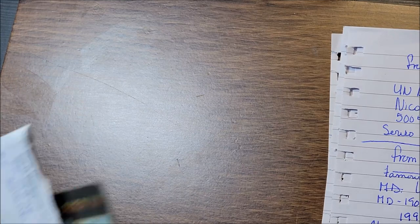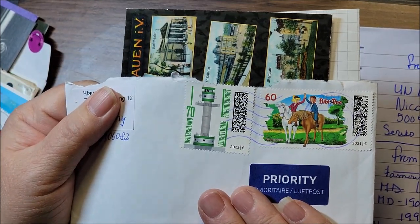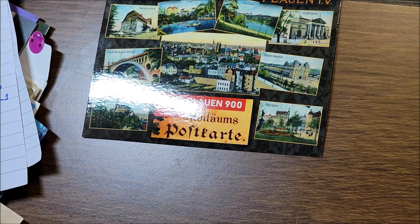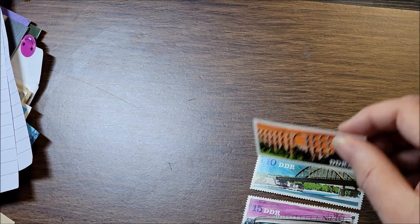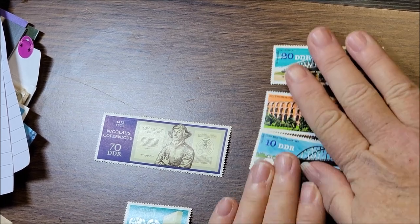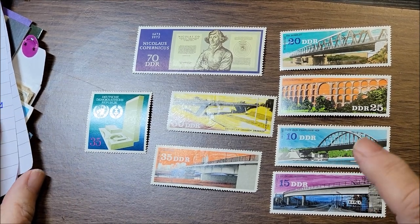I'll start out with the ones that I got from Claus. Just to show the envelope — that is the envelope that I got. I did some research on all the stamps today, and just a reminder, this is the postcard that he sent along. He is from Germany. There's a set of stamps in here and then the rest are all individuals. These are all mint, which is fantastic that he sent mint stamps.